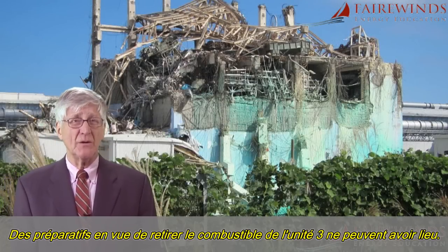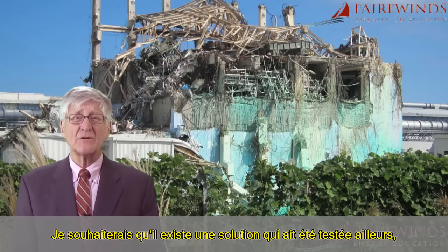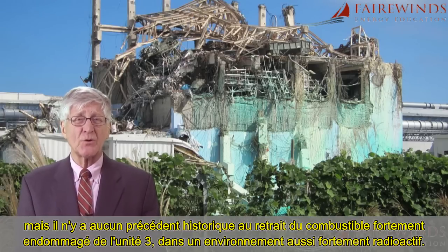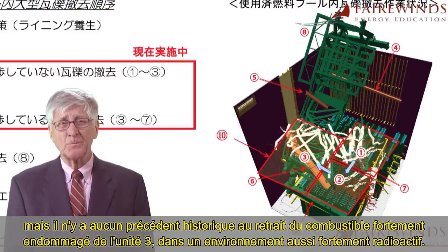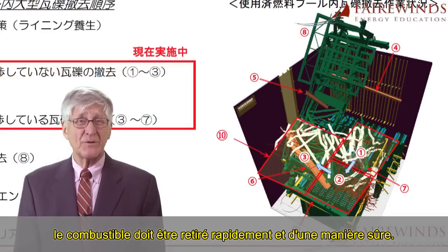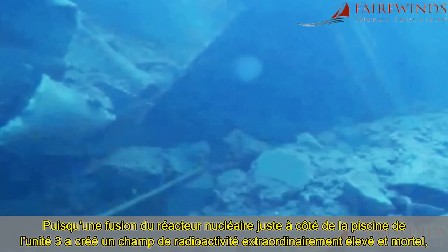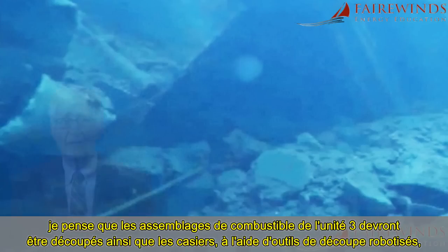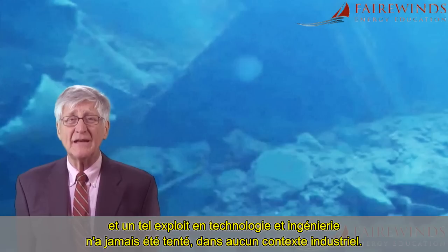Preparations to remove Unit 3's fuel cannot exist. I wish there was a solution that had been tried elsewhere, but there's no historical precedent for removing Unit 3's highly damaged fuel from such a highly radioactive environment. In a building that's been compromised structurally from an earthquake and the explosion, the fuel must be removed quickly and safely. Because the nuclear meltdown immediately next to the spent fuel pool in Unit 3 created such an extraordinarily high lethal radiation field, I think that the fuel bundles in Unit 3 may have to be cut out of the racks using robotic cutting tools — a technological and engineering feat that has never been attempted in any industrial setting.